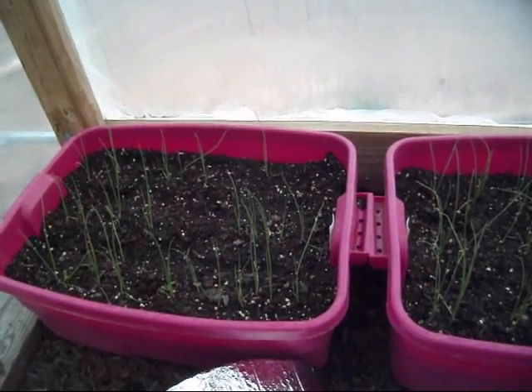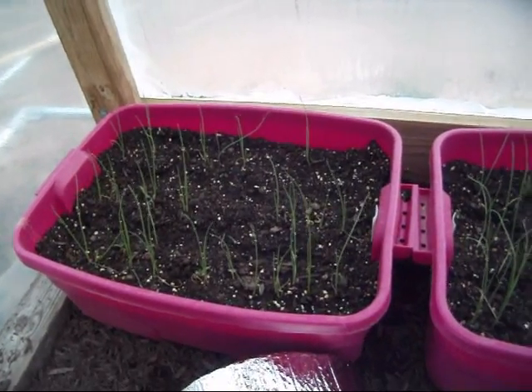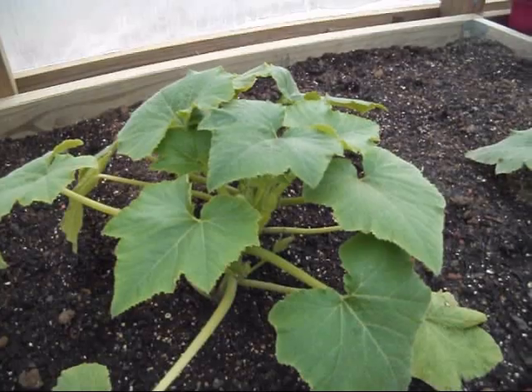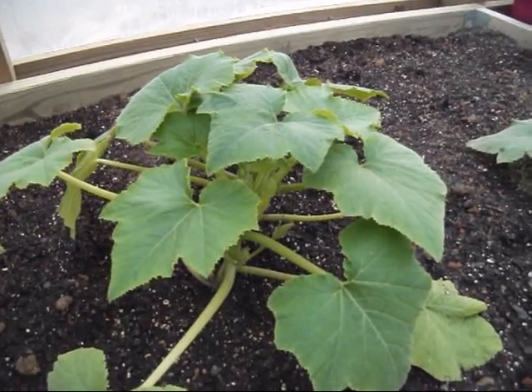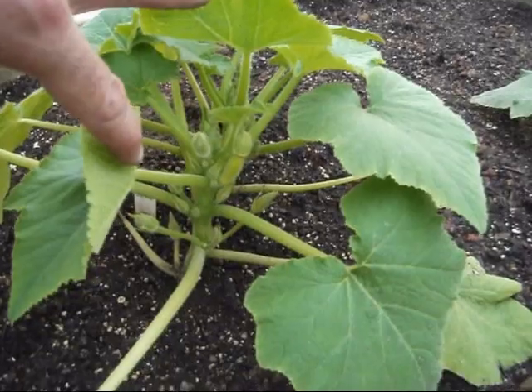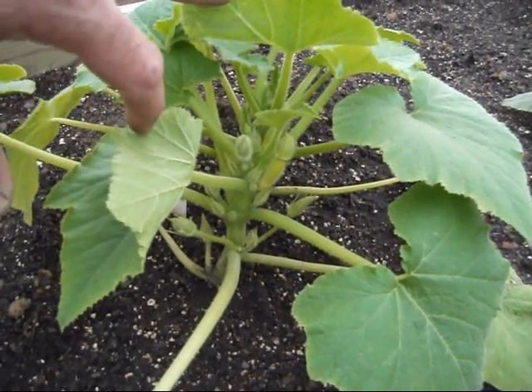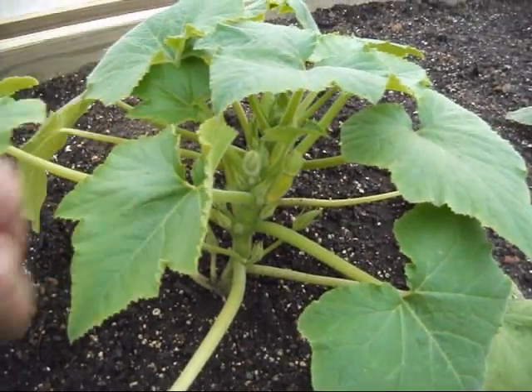Alright, right here in the second greenhouse — the new one — I got some onions coming on, a little granite right here, and candy onions right here. We got some yellow straight neck squash, a little bit of squash coming on as soon as the flowers open up. I see males and females on there, which is good. I'll hand pollinate these things and it won't be long before we'll have some fried squash.